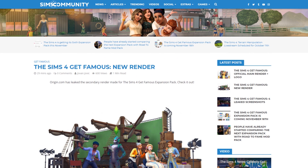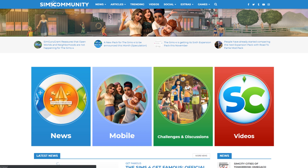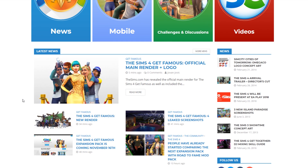I will definitely be posting all the latest information about the Sims 4 Get Famous expansion pack on our website as well as on this YouTube channel, so make sure you are subscribed to stay in the loop. I hope you guys enjoyed this video — let me know what you think about the upcoming expansion pack, and I will talk to you guys next time.